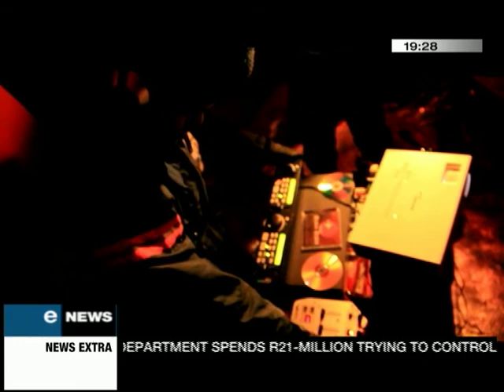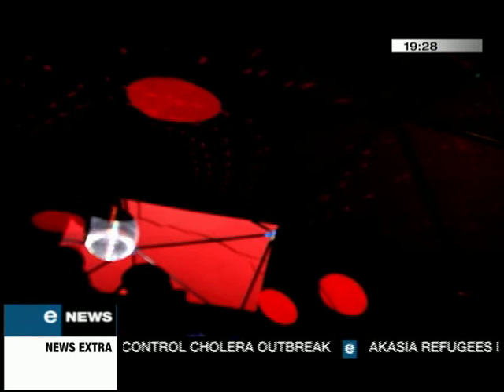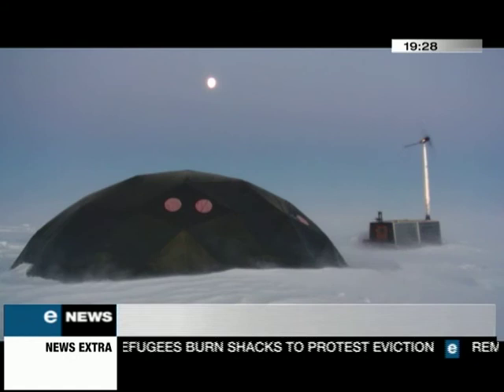It may seem like just another DJ set, but Sekelelo Nchingila is actually spinning his tunes in one of the coldest places on Earth. Welcome to Icepack, Antarctica's first mobile research station powered solely by the sun and wind.